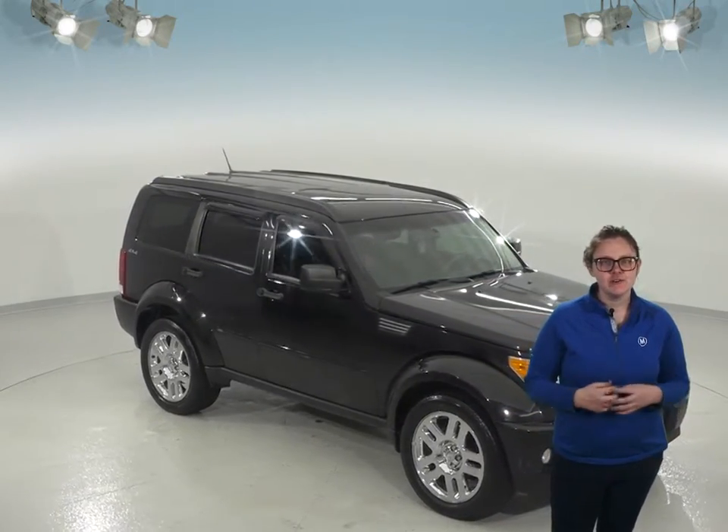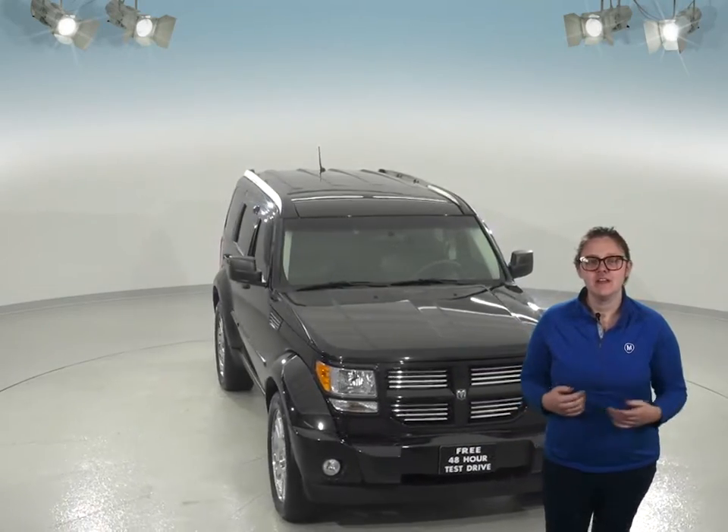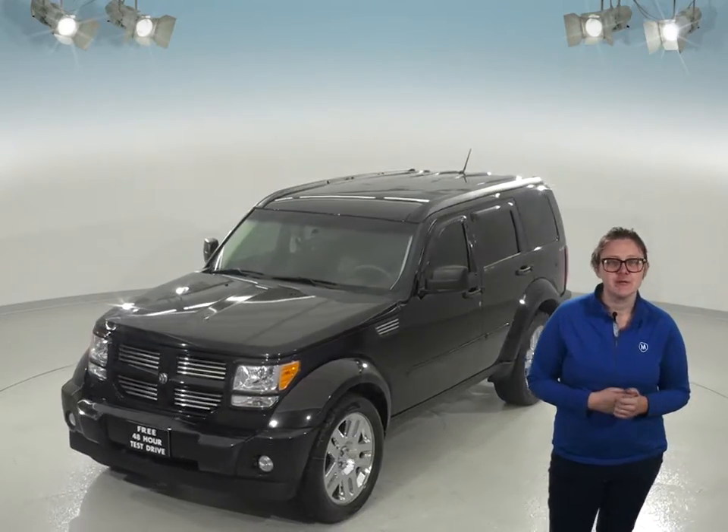Here's a very cool 2010 Dodge Nitro Heat that you'll definitely want to see if you're looking for a lot of space and good reliability. This Nitro will definitely appeal to you if you're interested in a Jeep — you'll find a lot of similarities in this vehicle.